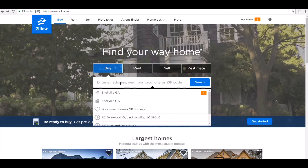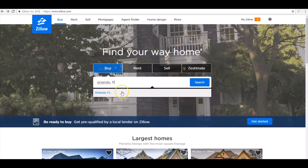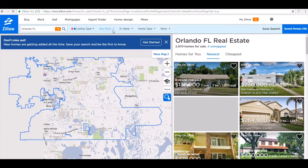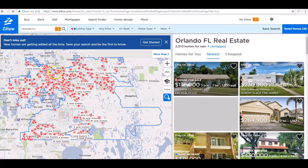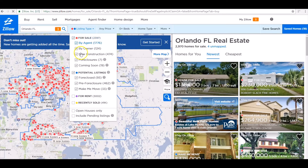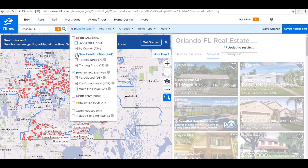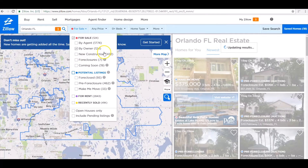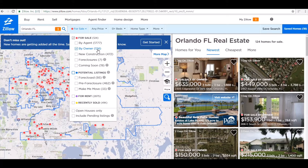All right, so let's choose a city — we'll say Orlando, Florida. When it populates, look for listing type up here. You see all these little dots, but what you want is 'For Sale By Owner.' Click on that tab, put it on 'For Sale By Owner,' take the agents off, new construction off, foreclosures off, and any other thing that's checked — you don't want any of that. All you want is just for sale by owners.